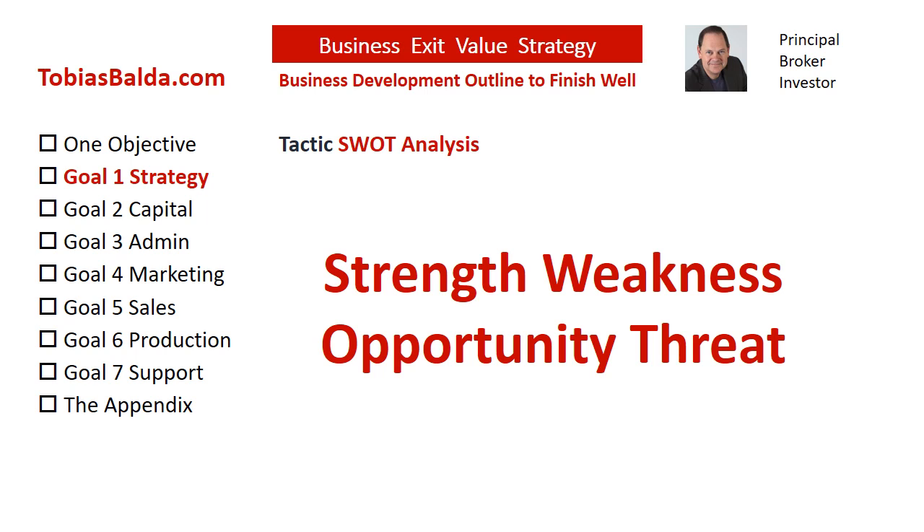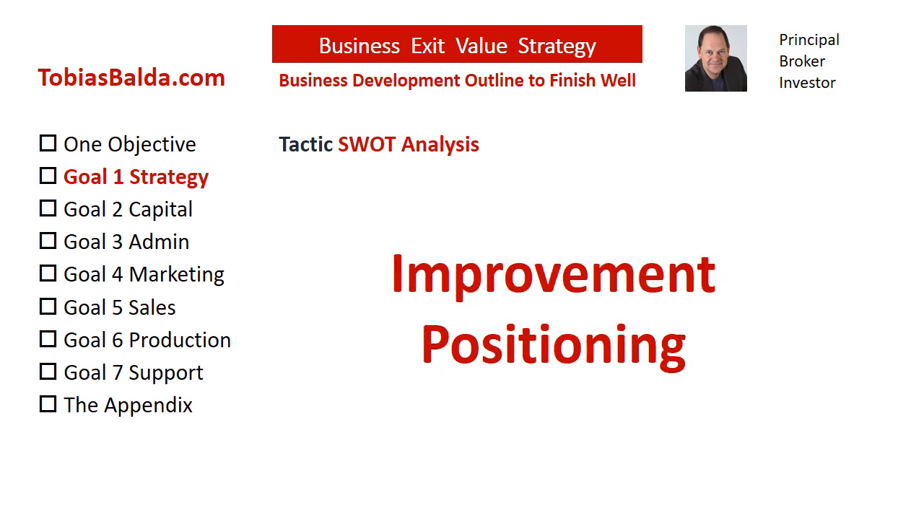The SWOT analysis is a technique for assessing the four aspects of your business. You can use the SWOT analysis in a constant improvement process to achieve the best productivity. SWOT is a framework used to evaluate a company's competitive position and to develop a strategic plan. SWOT analysis assesses internal and external factors, as well as current and future demands. Knowing a company's strengths, weaknesses, opportunities, and threats, the business may become more efficient and profitable.